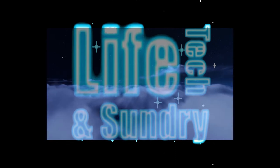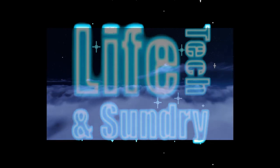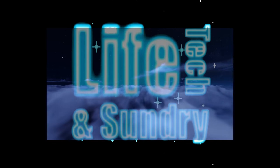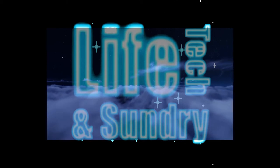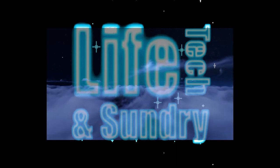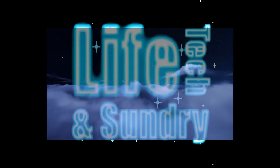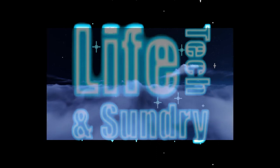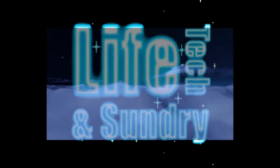Nowadays life is intertwined with technology — let's figure it out. Welcome to Life Tech and Sundry. Tonight on the LTS podcast we have our special guest Jonathan, and virtually speaking, Marcos and Josue. My name is Alan — welcome to our podcast show.